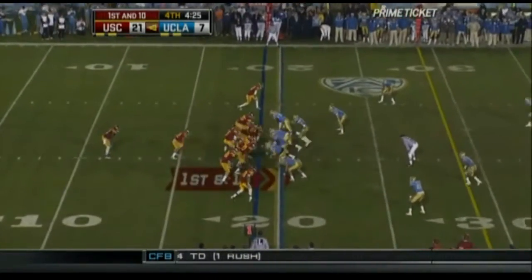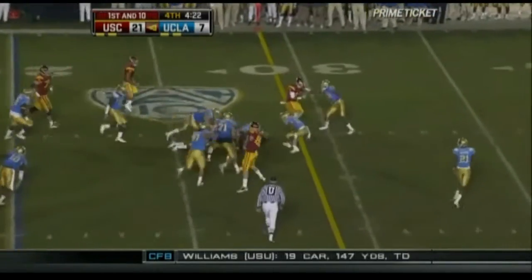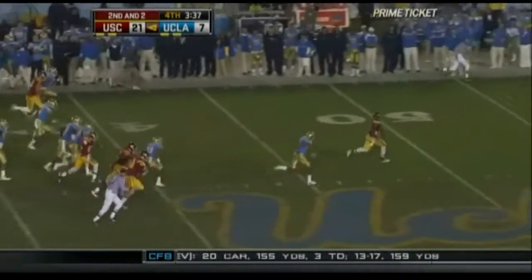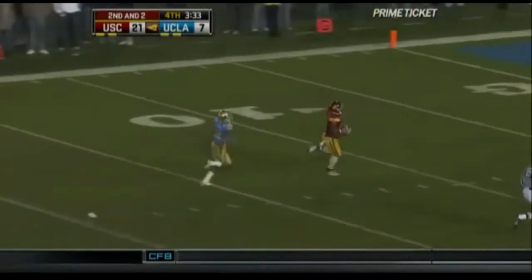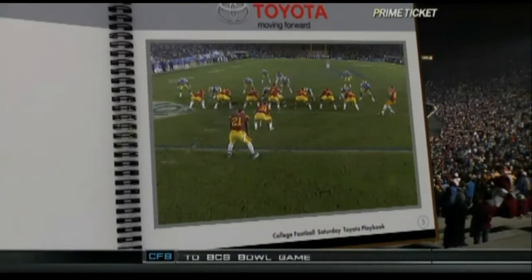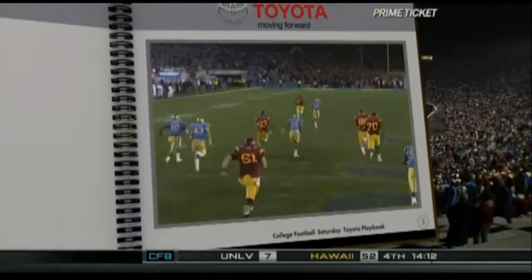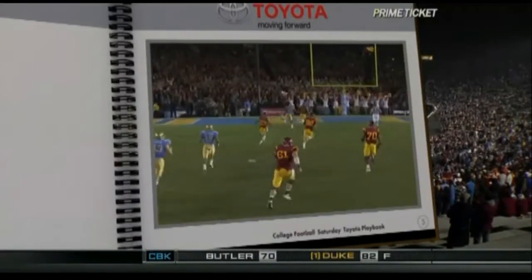Give straight ahead this time, and Bradford is gone. What a way to finish it for Bradford — at the 20, the 10. Touchdown, Trojans. Takes it right up the gut. You see the UCLA safeties leaving the middle of the field open, both coming way up misjudging the play. Nice push for the USC offensive line, and once again a great block by Tyron Smith.